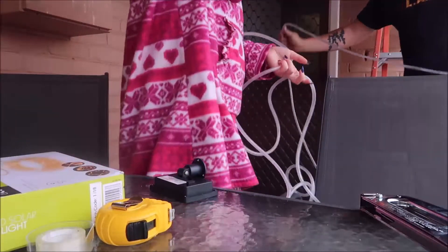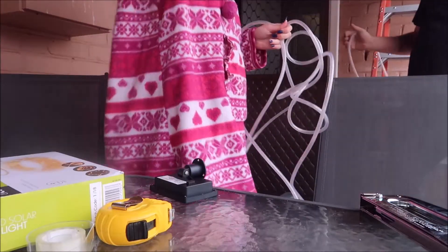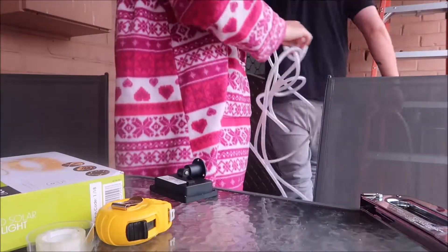I definitely want them along the front. I don't know if I should go around like an F shape or whatever. On the back here, if you can see, it's got this little button where you can turn them on or off. Should I just keep them on all the time?